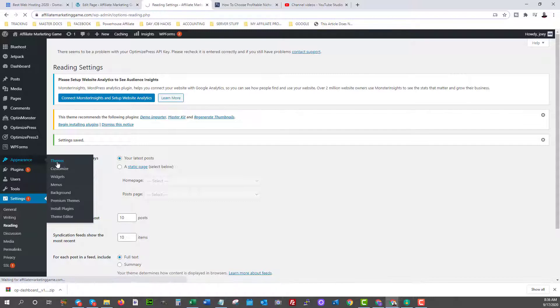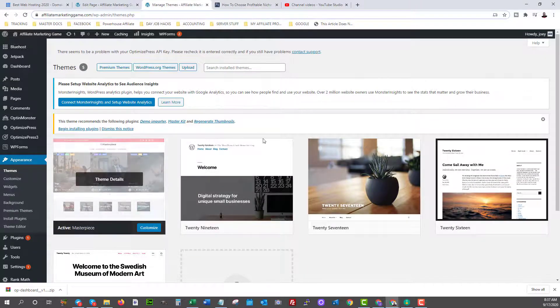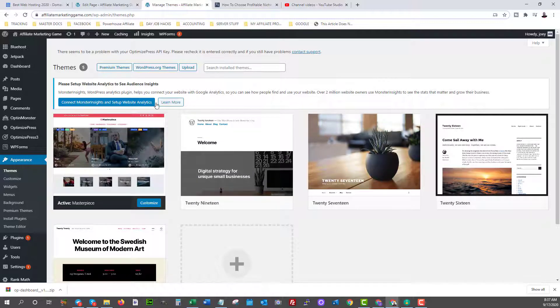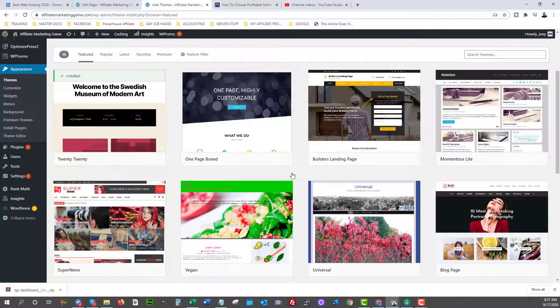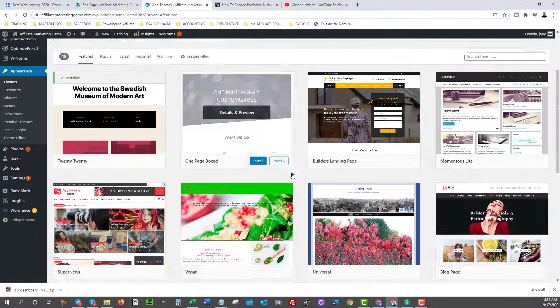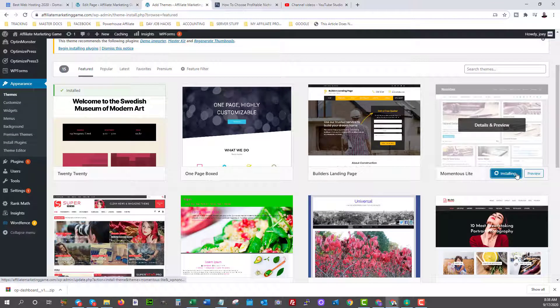Come over to Appearance and Themes. We're going to find a theme — you'll see some are already installed when you use Bluehost. You can buy premium themes, but there are free themes available. Click on WordPress.org themes — most of these will be free, and some let you upgrade for more features later. There are hundreds of themes available with popular, featured, and latest categories. You can search for a style or by niche — news, business, pets, whatever your niche is, you can probably find a theme for it. Let's just install one to activate it in this video.